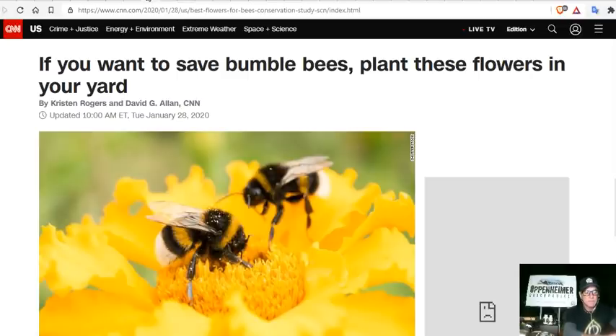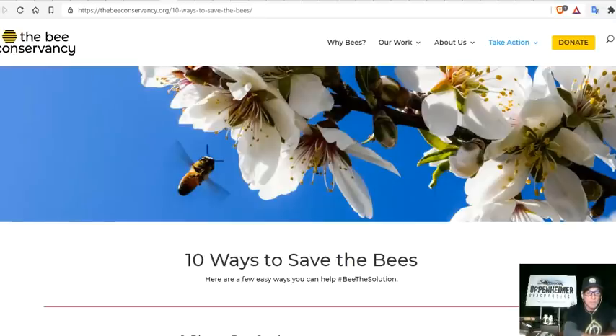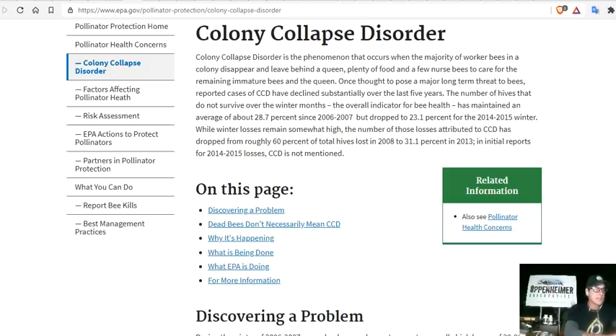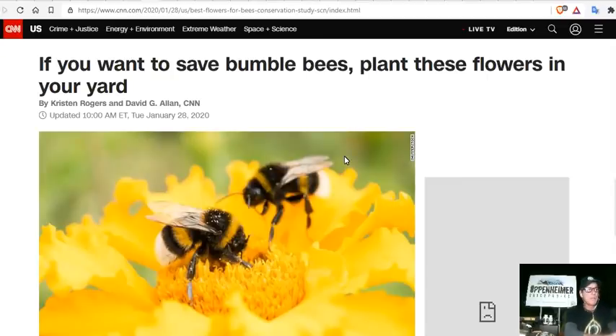If you want to help save bees — especially bumblebees, which many viewers report not having seen in years — there are certain flowers you can plant in your yard to attract them. The speaker's permaculture orchard is filled with bumblebee species. They're located in one of the darkest regions on the map, the Four Corners region, which has hundreds of bee species.